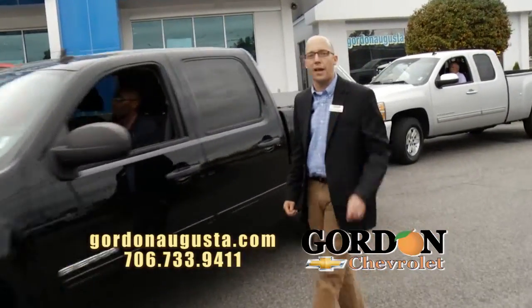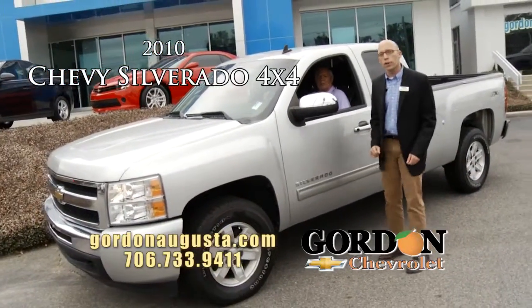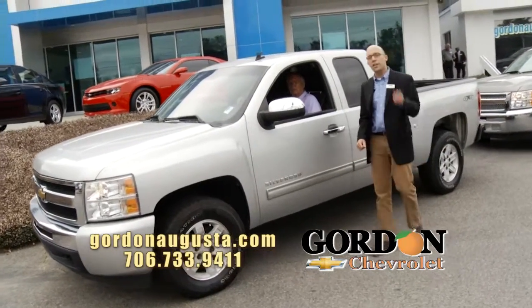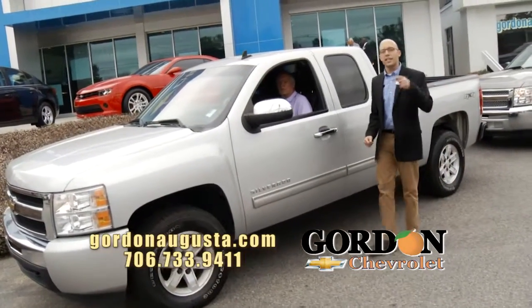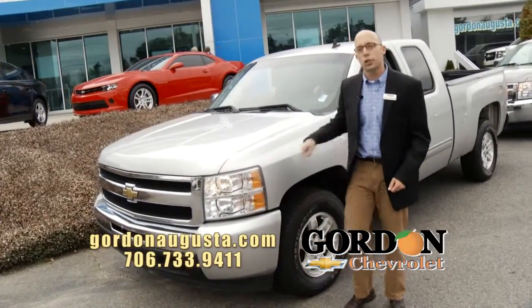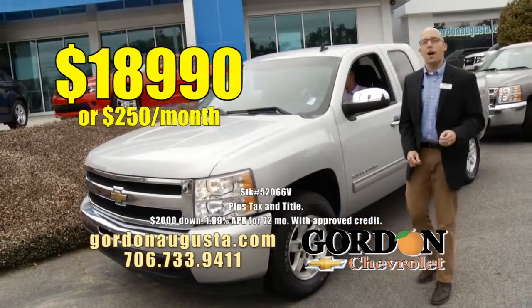Coming up behind that, you want 4x4? Check this out. 2010 Chevy Silverado 4x4. Alloy wheels on board, it's got the chrome package, it's got the all-star package, 5.3 liter V8 engine, 4x4, bed liner, new tires on board. This truck is it — low on the miles, low on the price. 2010 4x4: $18,990 or $250 a month.